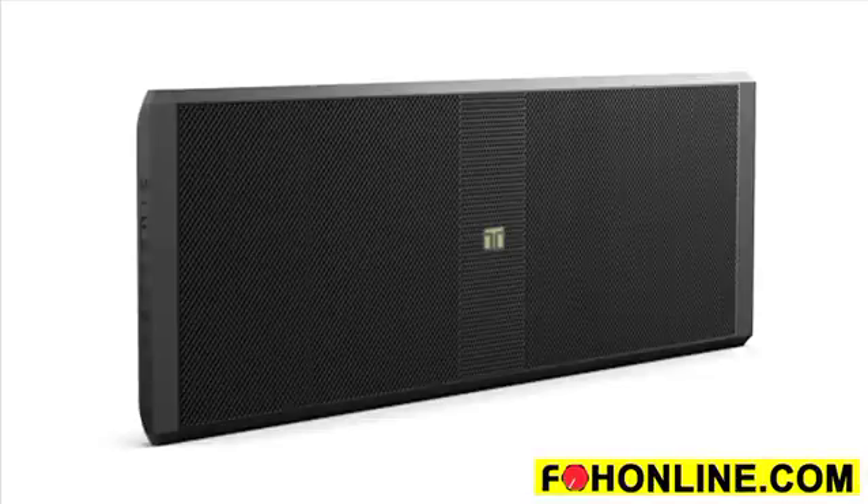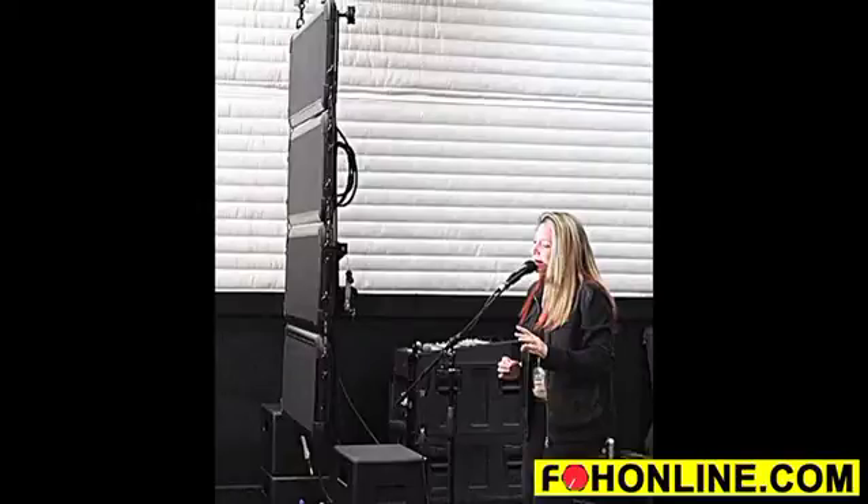One of the key technologies we're using is called Distributed Mode Loudspeakers, and what that does is it gives us a flat configuration, but it also gives us some acoustic traits that are pretty unique. The technology affords us a flat configuration, meaning physically flat like a flat panel TV set, and it also has a unique set of sound traits.